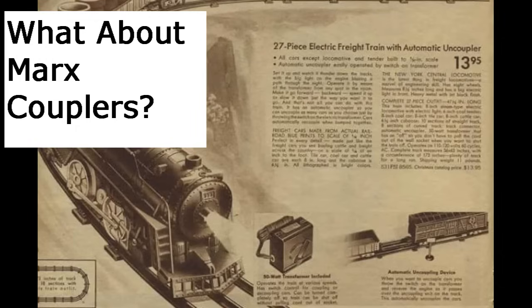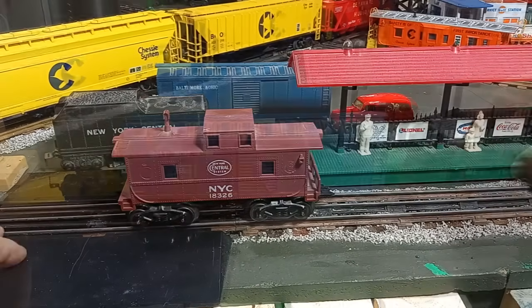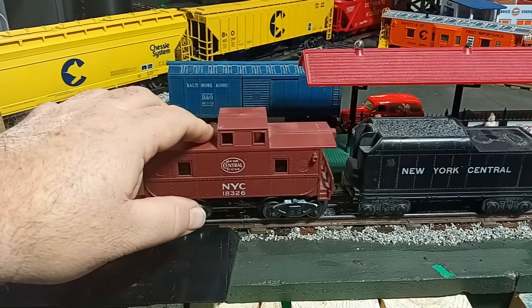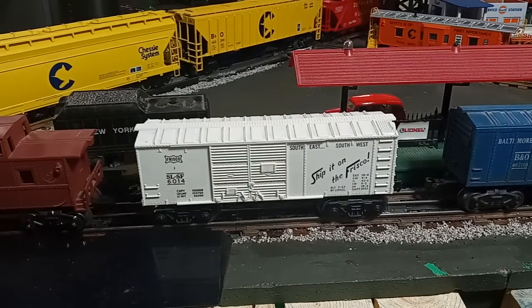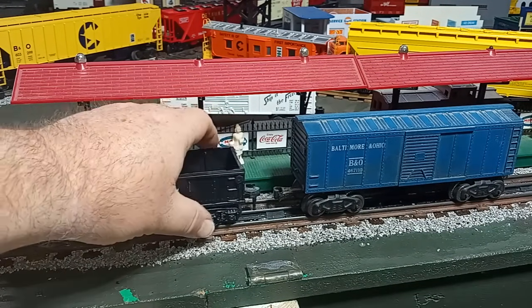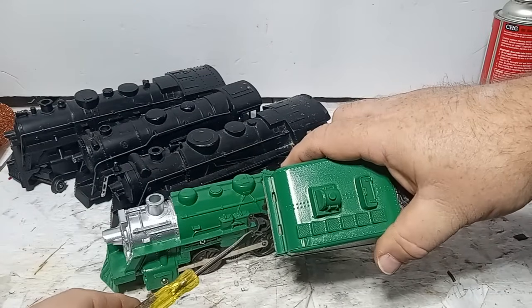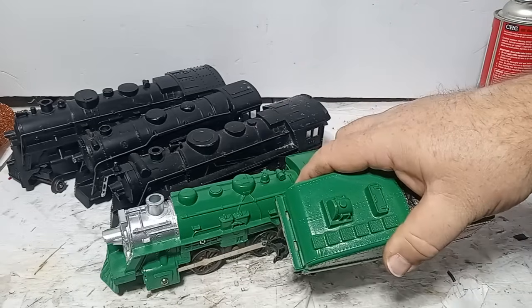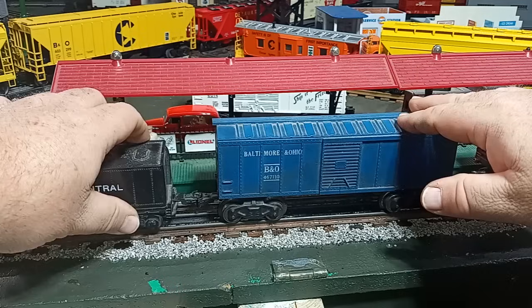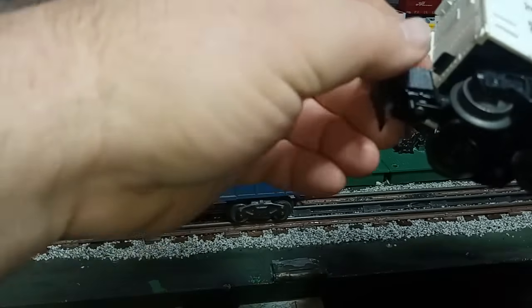What about couplers? Marx made a variety of couplers for their post-war trains, including non-operating plastic knuckle couplers, metal tab-and-slot couplers, and operating so-called fork or tilt couplers. These couplers are largely compatible with one another but not directly compatible with regular Lionel couplers. There are a few workarounds: first, Marx knuckle couplers will connect directly to the bottom spike on a Lionel Scout-type coupler. Second, many operators will swap a Lionel tender for their Marx tender so their Marx steamer will work directly with Lionel cars. One can also make what's called an idler car with a modified coupler at one end to mate with Lionel and the other end with Marx.